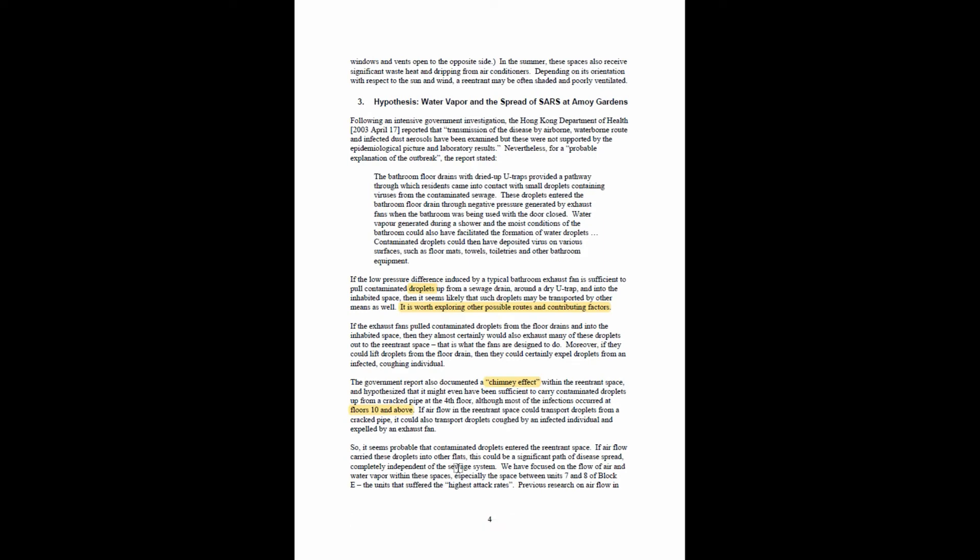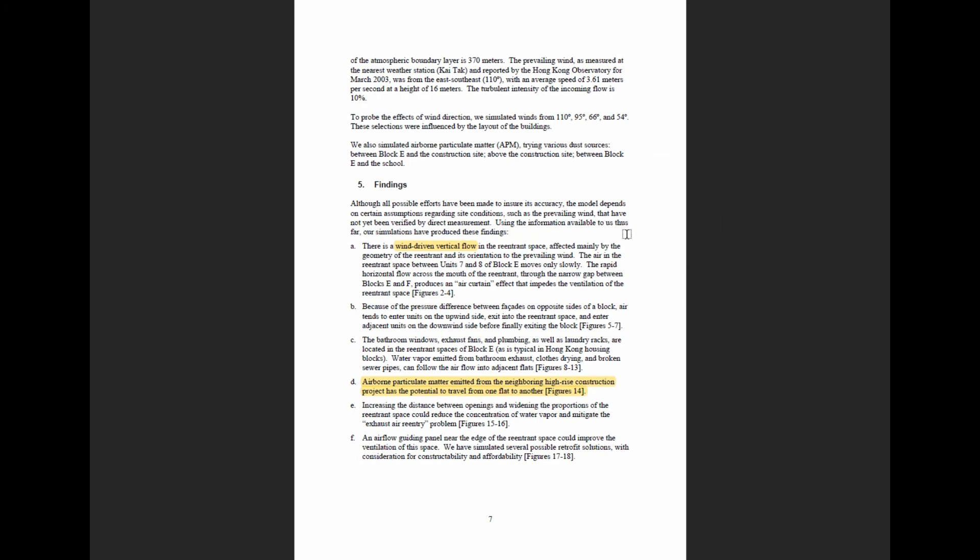The study focused on the flow of air and water vapor within the spaces, especially between units 7 and 8 of Block E — the units that suffered the highest attack rates, meaning the most disease cases and some fatalities. Here are the findings of the report, presented across several figures: figures 2 through 4, 5 through 7, 8 through 13, 14, 15, 16, and 17. We'll go through those.